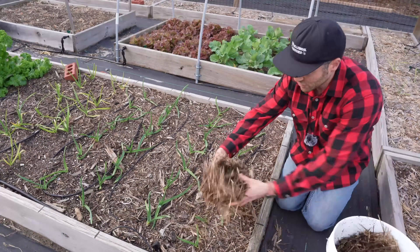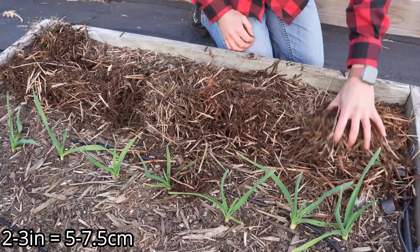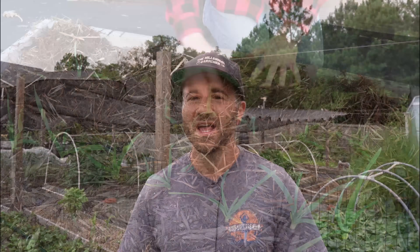Just let the garlic cloves sit and chill until it warms up in the spring and then they will break through. Whatever you do, make sure you mulch on top of the garlic cloves with two to three inches of a natural mulch to insulate them, especially if you live in a colder zone. That's really all you need to do to plant garlic.